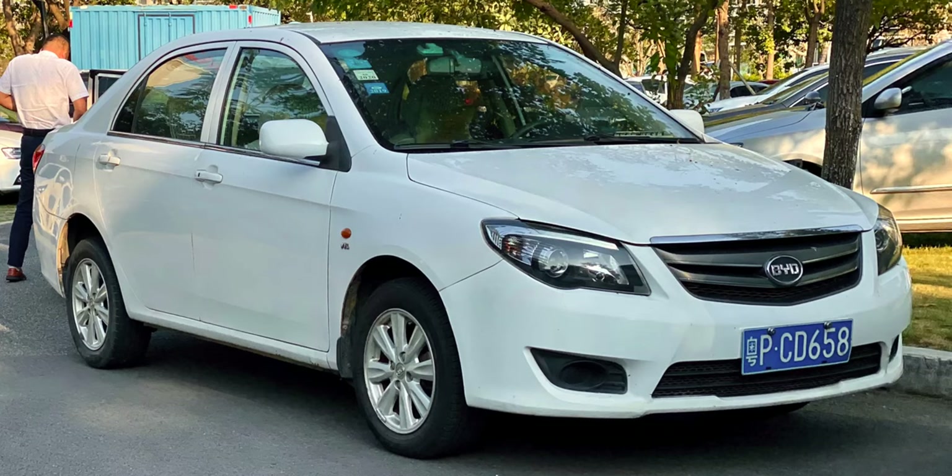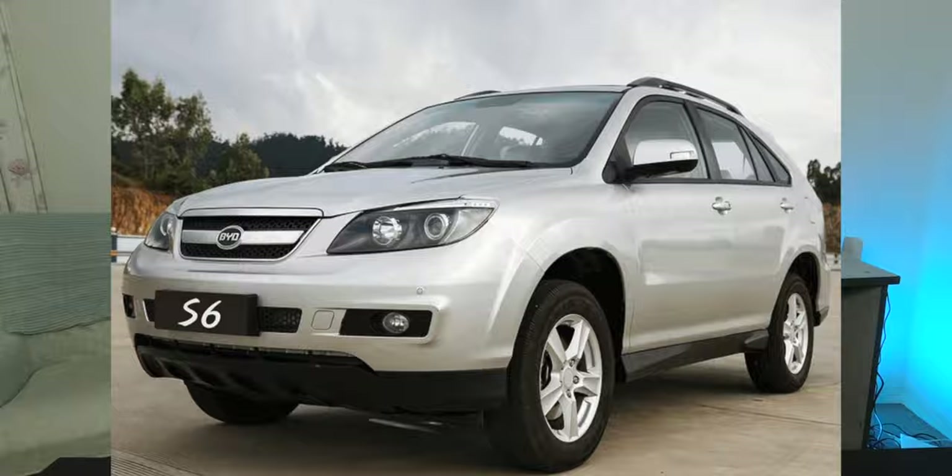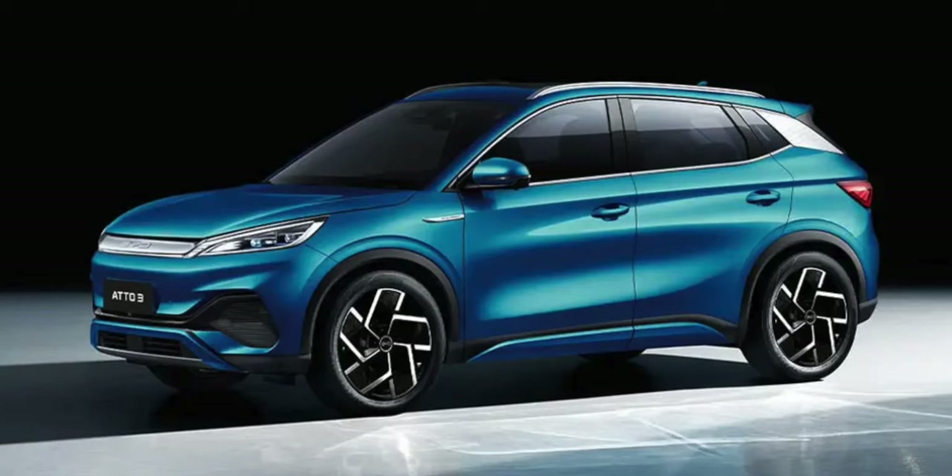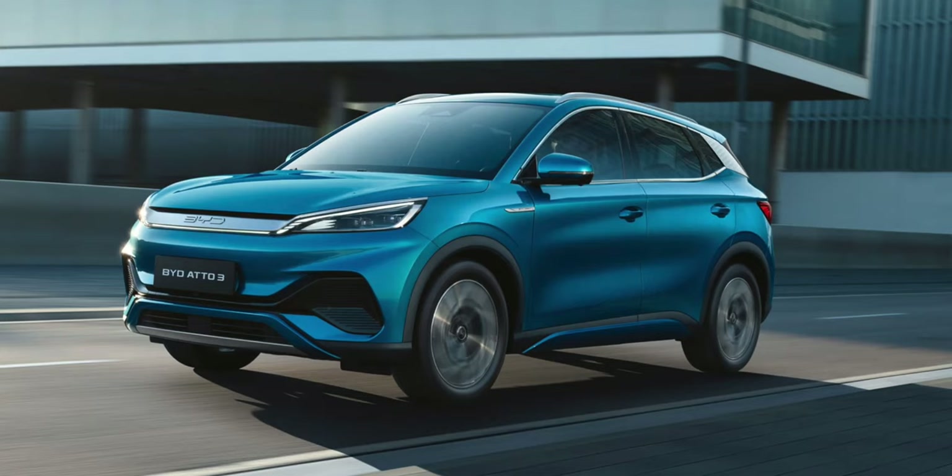How do you think BYD vehicles compare to brands like Mazda, Mercedes, or Toyota in the looks department — or also the feel, the touch, the steering wheel, and the materials inside? If you look at what BYD used to look like about 10 years ago, they don't look terrible but they definitely don't look great either. You can really see the change from when they brought on this new designer in 2017.